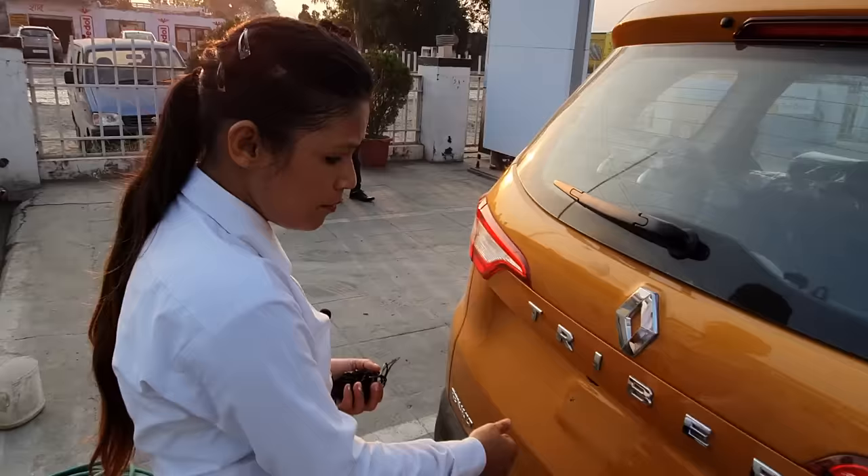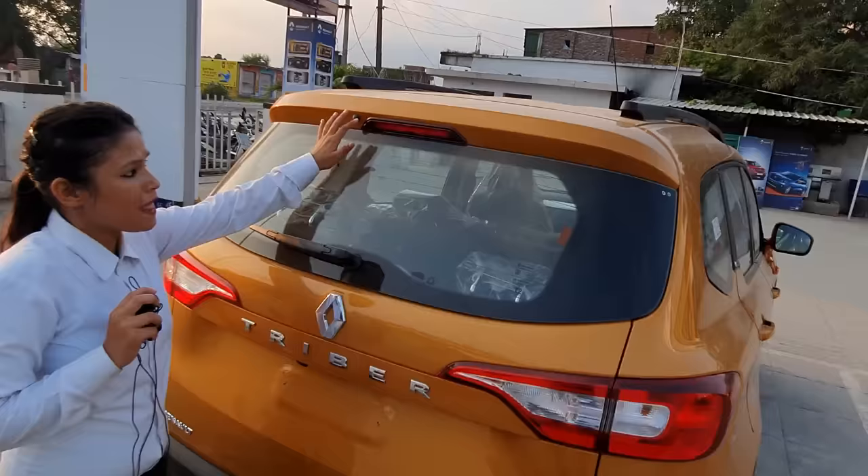You will get a rear wiper, washer, and defogger. There is also a high-mounted stop lamp. You will have a huge benefit.